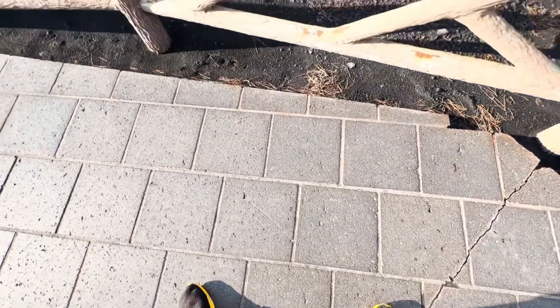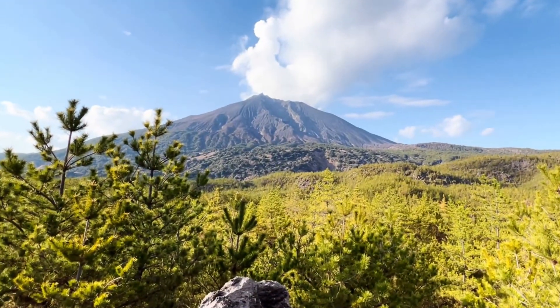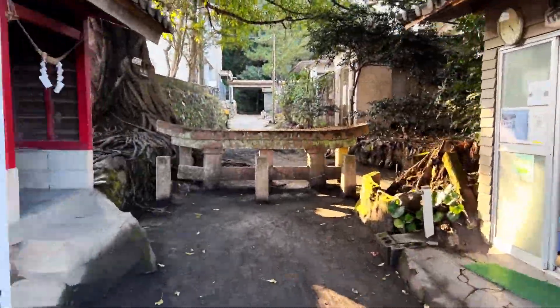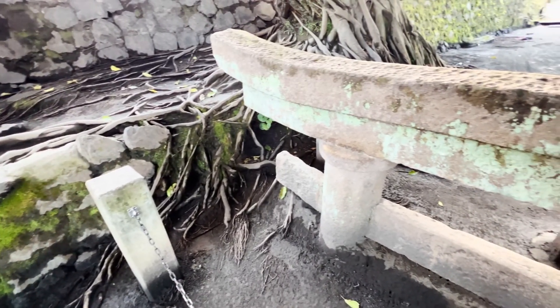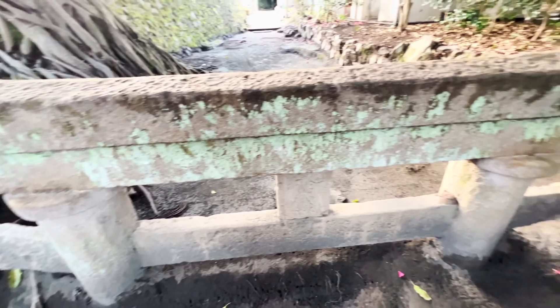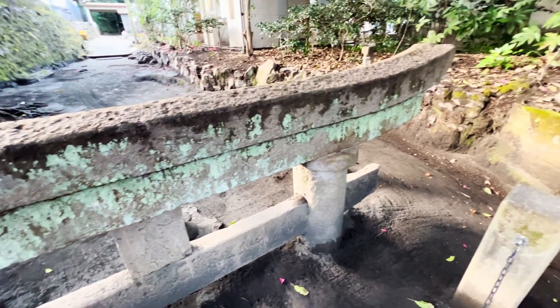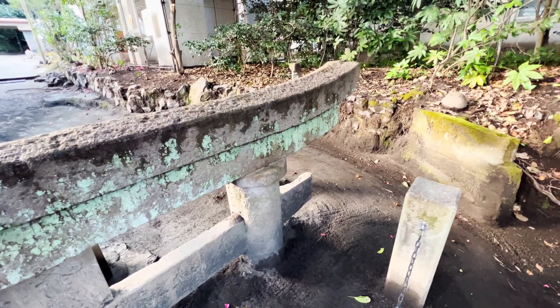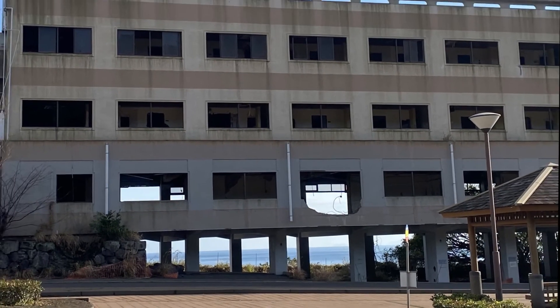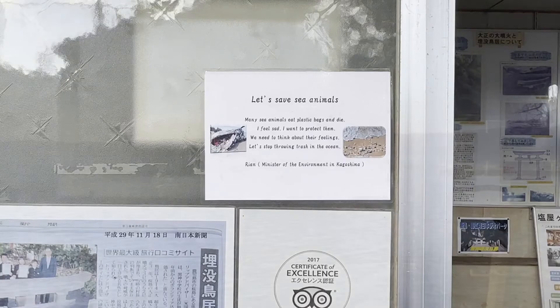The Arimura Lava Observatory also had stunningly beautiful views of the volcano from the other side, but no cats. We finally checked out the Kurokami torii that were half-buried in ash during the 1914 eruption. Although the torii are one of the most famous spots in Sakurajima, this abandoned onsen was actually almost more interesting.